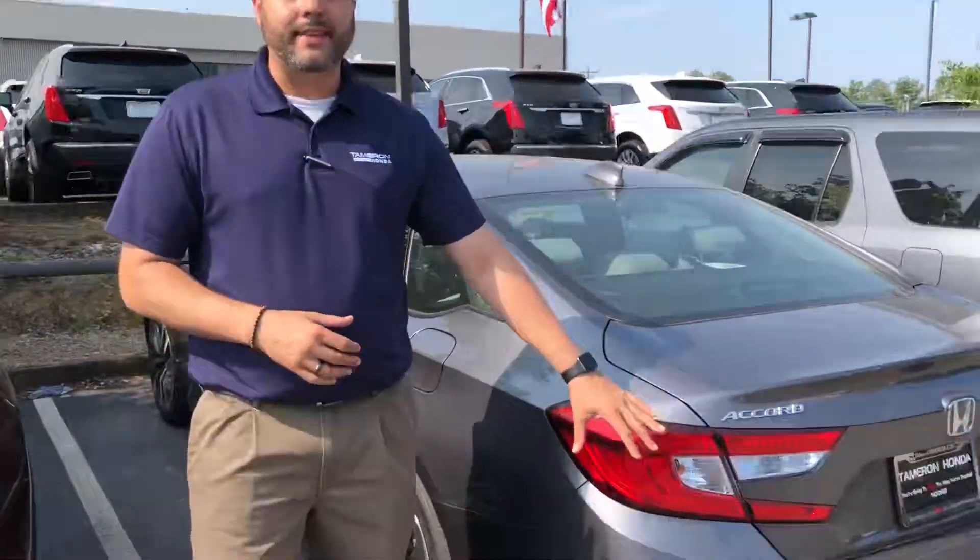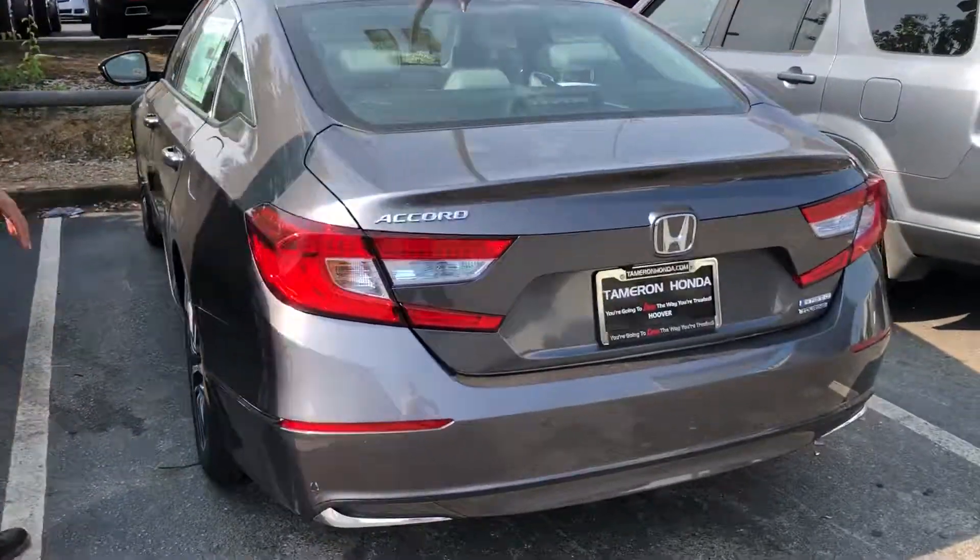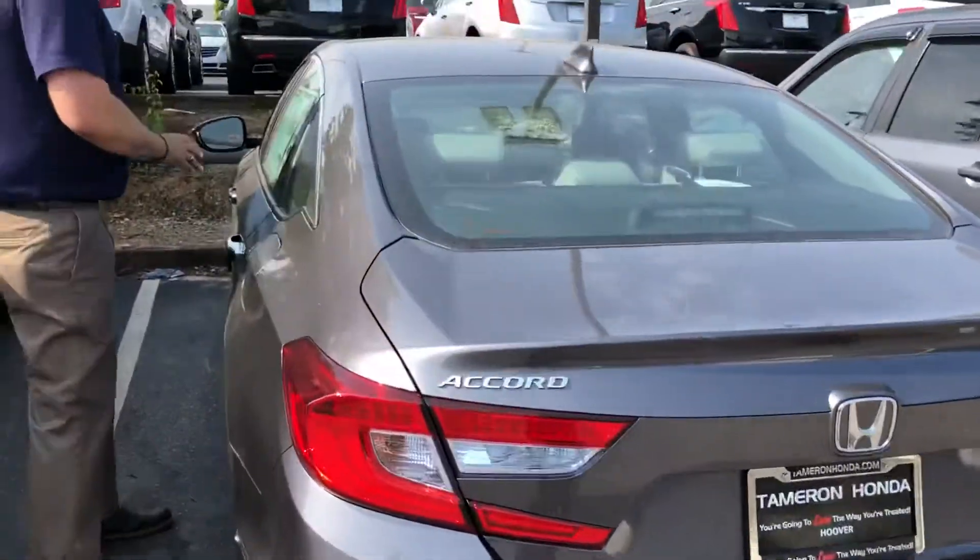Hey Rick, Trent Tate here with Tamron Honda and the Costco auto buying program. Thank you so much for your recent interest in one of our all new Honda Accord hybrid touring. This is the first one we've got in that touring package. This is the modern steel metallic color, a great neutral color tone, and that new hybrid technology.